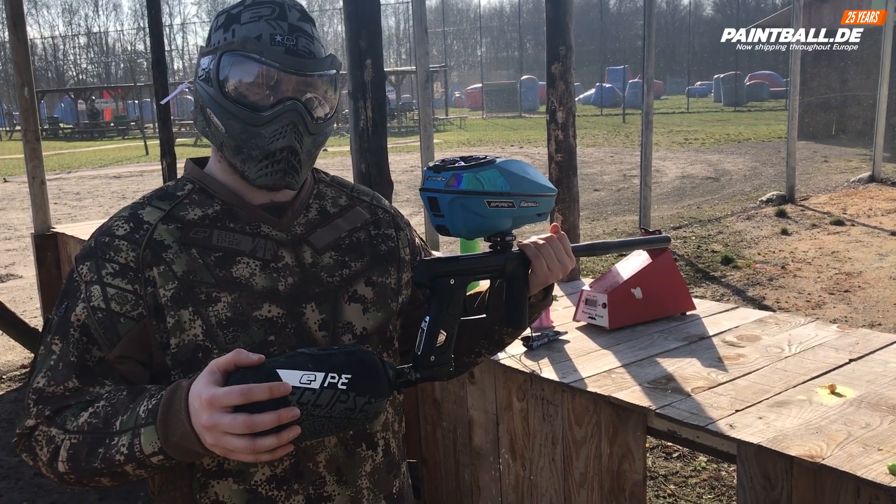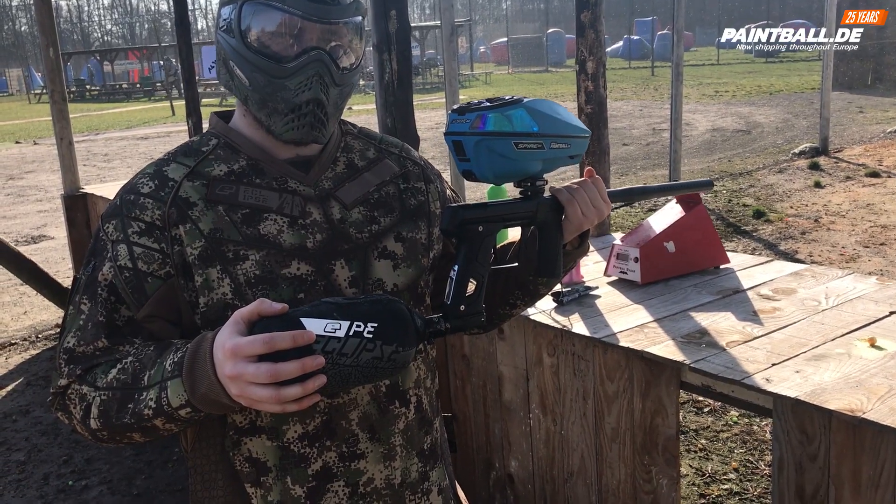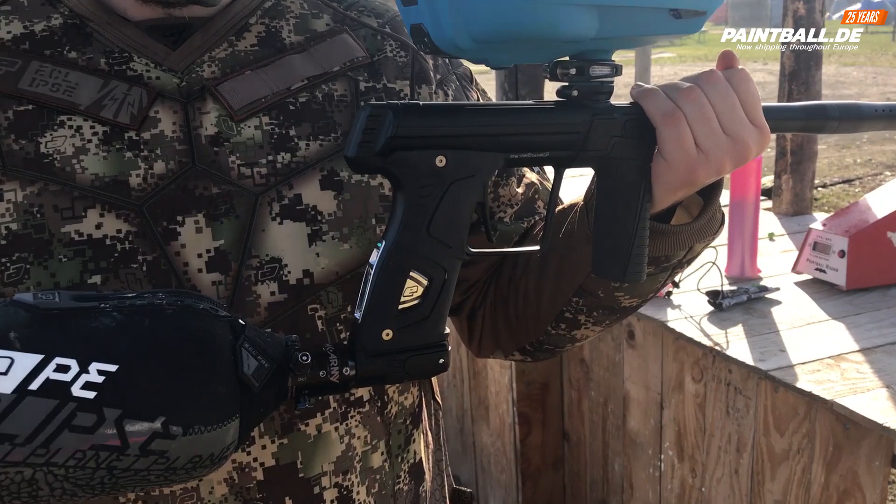Hey, it's Tommy and Clemens of paintball.de. Today is a beautiful day at Adventure Paradise Zevenum in the Netherlands, and we have the opportunity to shoot the newly introduced GTEC-1 7Tiara.